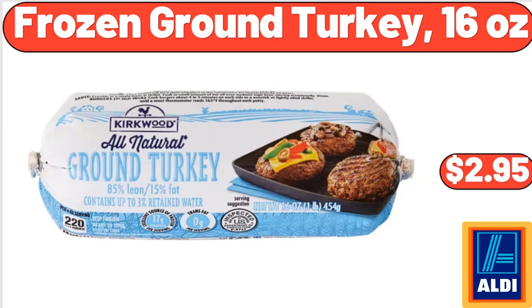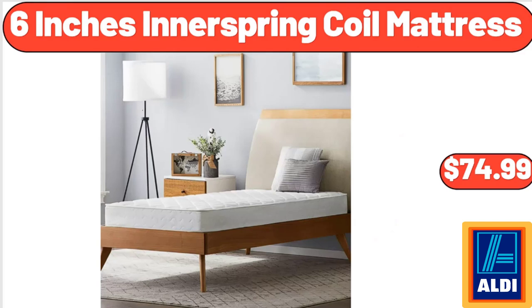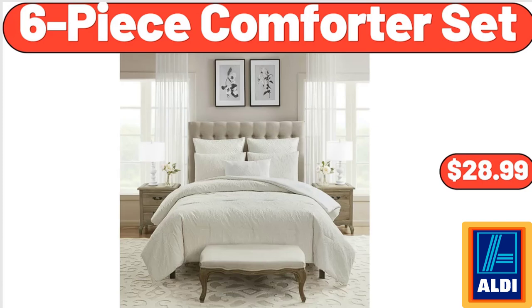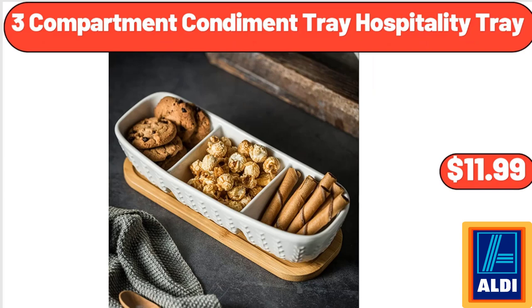Frozen Ground Turkey, $16.99. 6-Inches Innerspring Coil Mattress, $74.99. Friends, what do you think about the prices of the products — are they too high? Please share your thoughts with us in the comments. 28-Piece Variety Pack Food Storage Containers, $25.99. 6-Piece Comforter Set, $28.99. 3-Compartment Condiment Tray Hospitality Tray, $11.99.